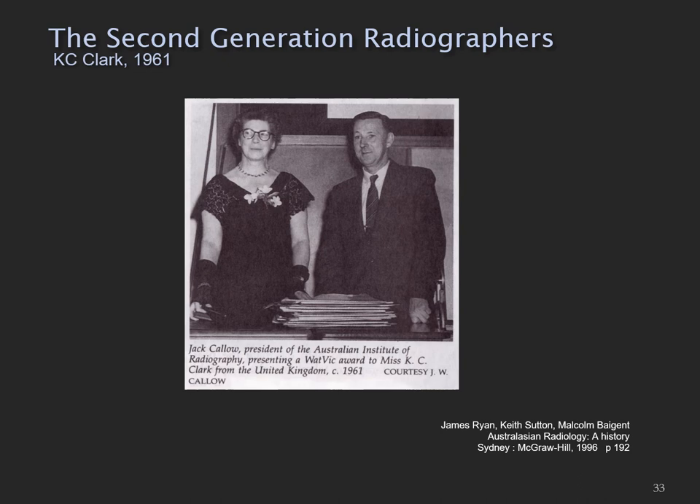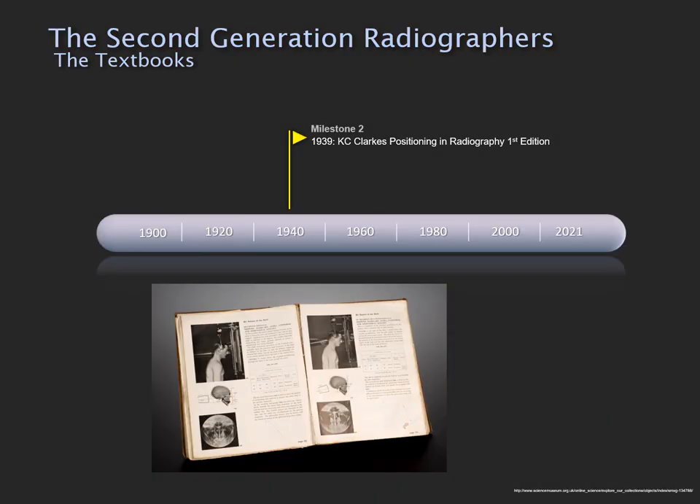The textbook from the second generation that I'm most familiar with is Cady Clark's Positioning in Radiography. This textbook is still in print and at the time was the go-to textbook in Australia and in the United Kingdom. Here we have a photograph of Cady Clark when she was visiting Australia in 1961. I think it's fair to declare this as another milestone: Cady Clark's first edition of Positioning in Radiography was released in 1939.